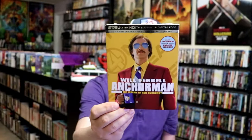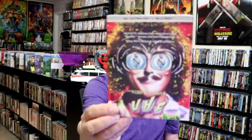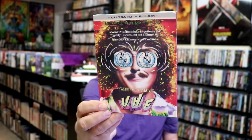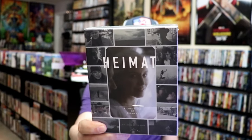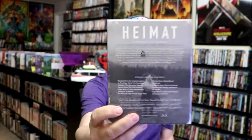We got Anchorman, a 4K release. Unfortunately, I wish they would have just included Anchorman 2 with this one — I don't know that we will ever see Anchorman 2 get a 4K release, but that would have been nice. We got UHF on 4K release from Shout Factory. We got the Taxi Driver steelbook release, which I really enjoyed — beautiful steelbook, I did an unwrapping of it also. And then I got this box set — I don't even know how to pronounce it — but I'm happy to have that one added to the collection.